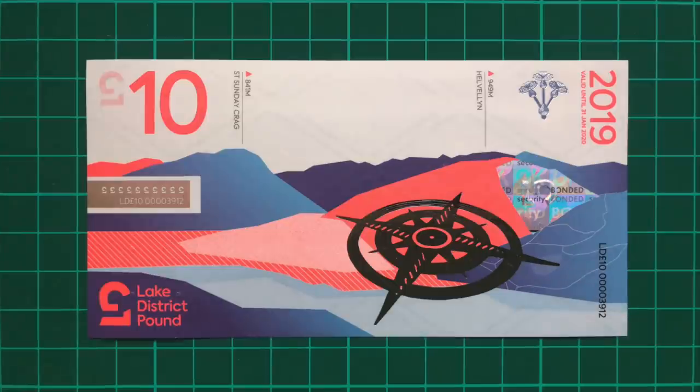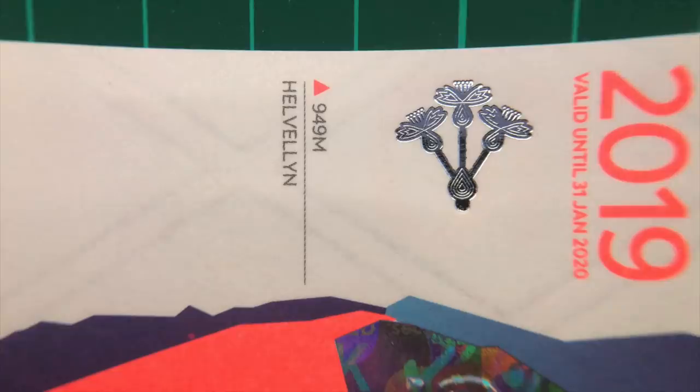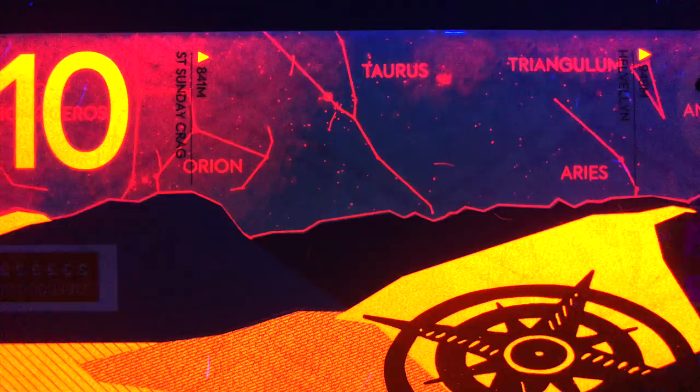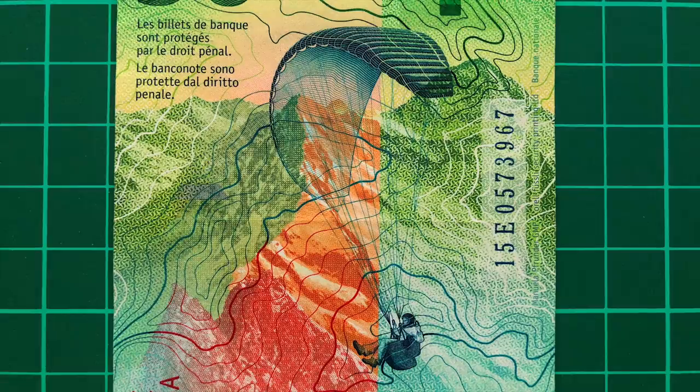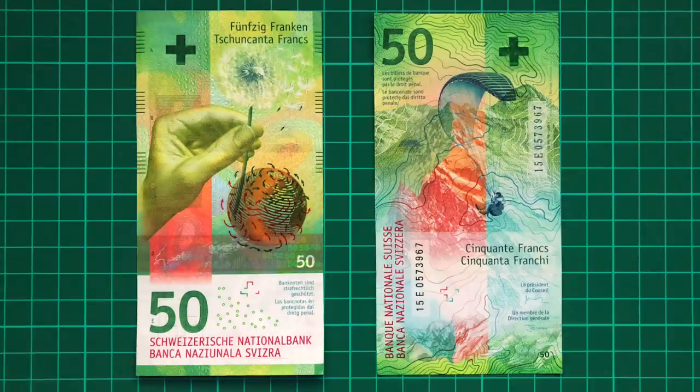Once again, two peaks are shown — Saint Sunday Crag and Helvellyn — and constellations including Orion and Taurus become visible under UV light. This note in particular really reminds me of the 50 Swiss Franc note, another mountain-themed design which also lists the country's peaks, celebrates the nation's outdoor sports, and shares a contour line imagery.